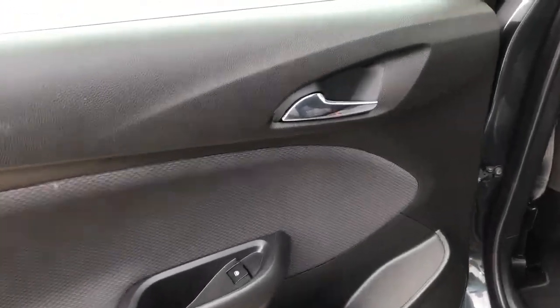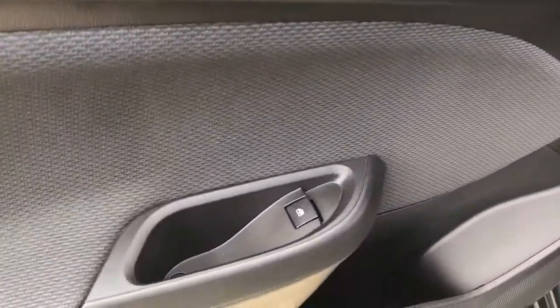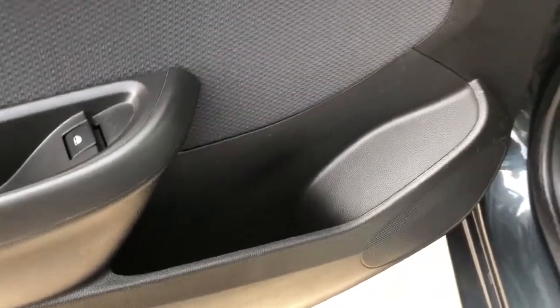Moving to the back door of our vehicle, we can see we have a chrome finish door handle, power window control, as well as some storage in the bottom of the door.